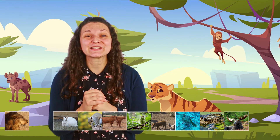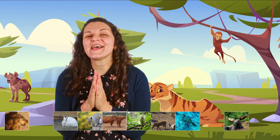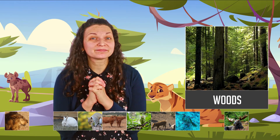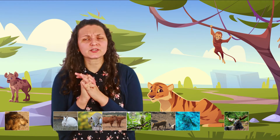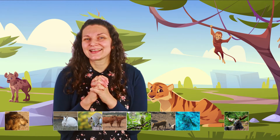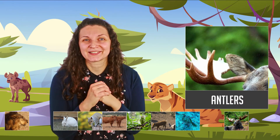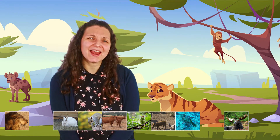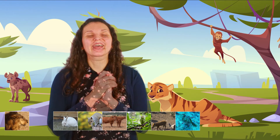Yes, it's the frog! Very good. Next — it's an animal that lives in the woods. It's a pretty big animal that lives in the woods, and its characteristic is that it has antlers. What animal has antlers? The moose! Very good.